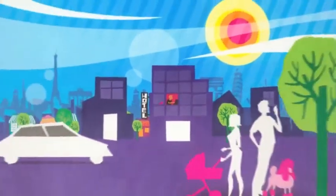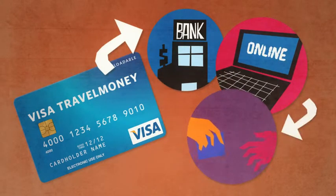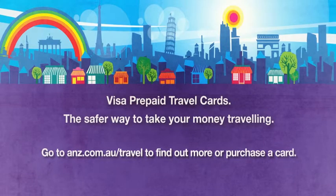Getting a Visa prepaid travel card is easy. Simply visit an ANZ branch or purchase one online and collect it at any branch of your choice. Visa prepaid — it's the safer way to take your money travelling.